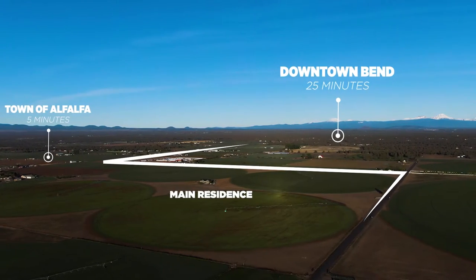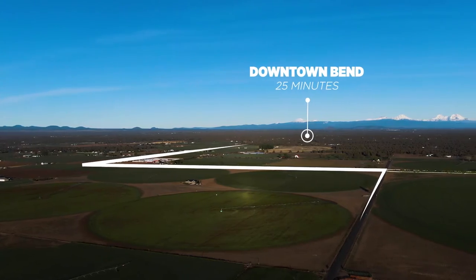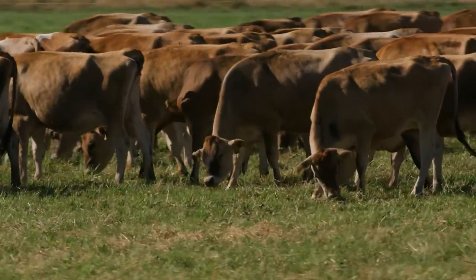A perfect location. Resting just minutes from the quaint community of Alfalfa, there's only the sounds of rumbling farm equipment and a gentle breeze. Quiet and secluded, life is a bit slower here.